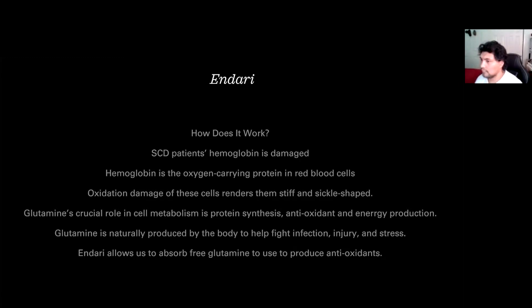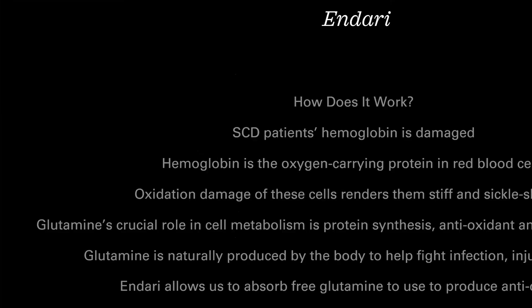The other thing that I absolutely adore it for is this: there are two main sources of energy — one is sugar and one is glutamine. No wonder we were always so tired with no energy. Endari allows us to absorb any glutamine running around in our blood and use it to produce the antioxidants that will keep the rest of our blood nice and present with the hemoglobin in it.